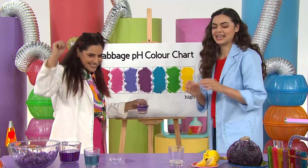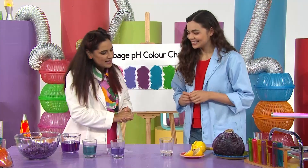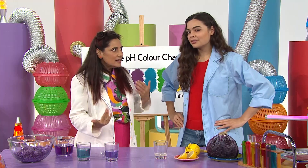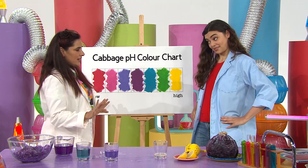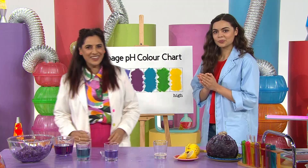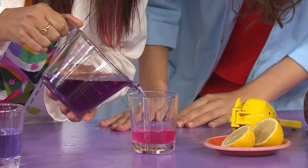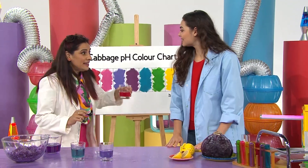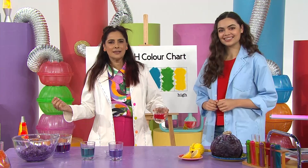That's right. And the lemon juice last of all. Have you got a prediction, Leah? Well, from previous experience, I would say it's sour, which means it's acidic, which means it has a low pH level, and I think it'll be pink. Let's find out. Here we go! Woo-hoo! Look at that! I was right! It's bright pink, which means it has a low pH level, which means it's acidic.